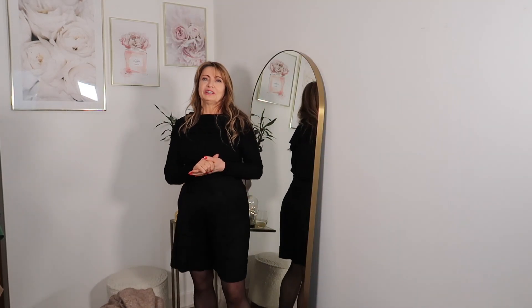Thank you very much for watching, have a lovely day, and see you in the next video. Thank you, bye bye!